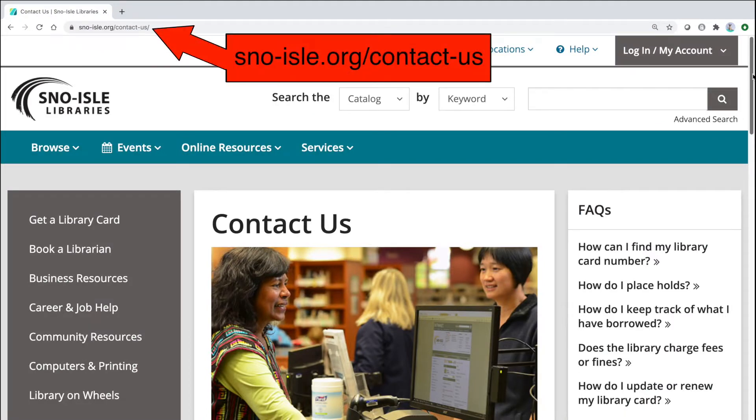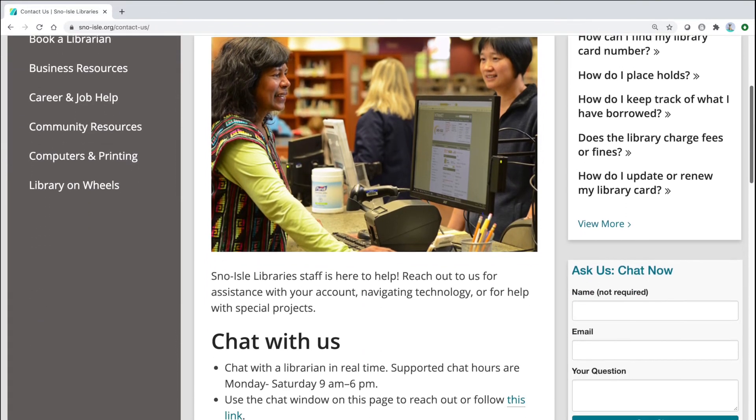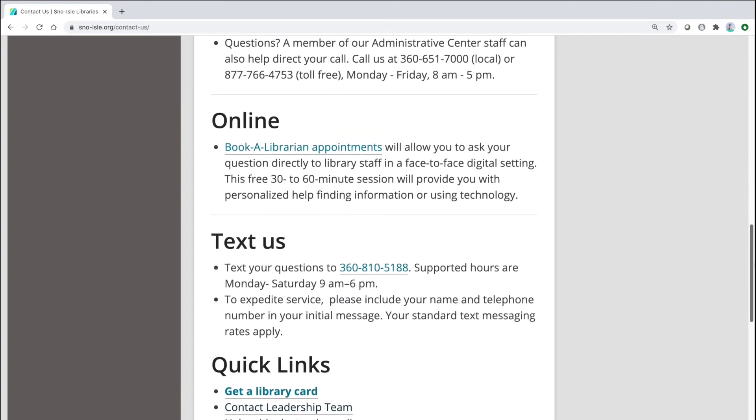If you have any questions, visit snow-isle.org/contact-us. If you think you already have a card but can't remember, this is a great place to ask. Wherever you learn, Snow Isle Libraries is here to help.